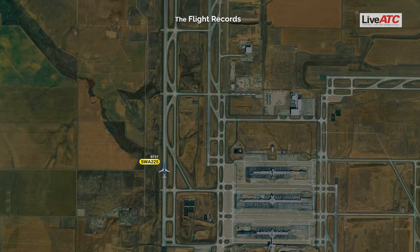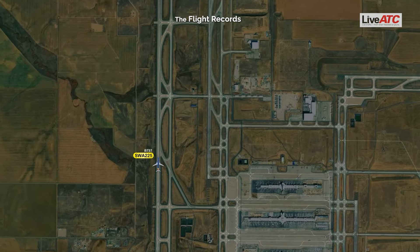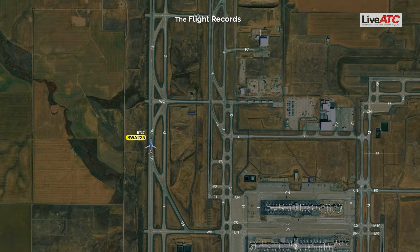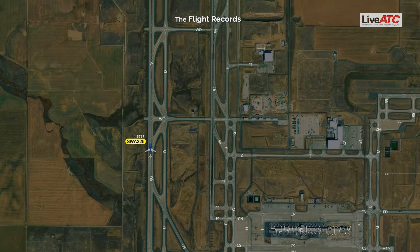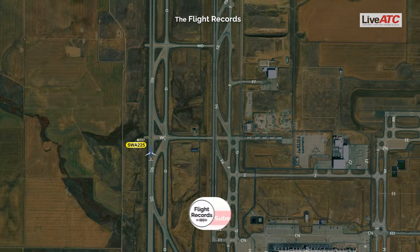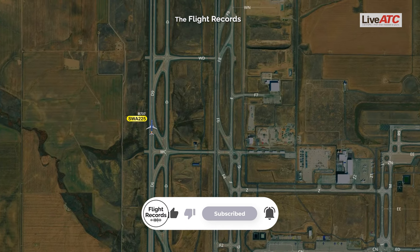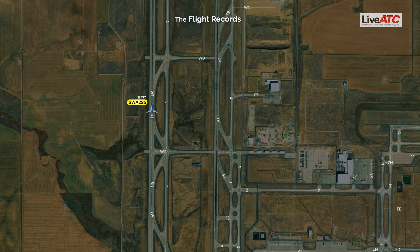ATC: Copy that, runway 34 left closed. Southwest 225, or Ops 7, do you want him to stop there? Southwest 225: Yeah. Okay, great. Yeah, we flew over something but we don't know what we flew over. Yeah, we'll look at it when we taxi.